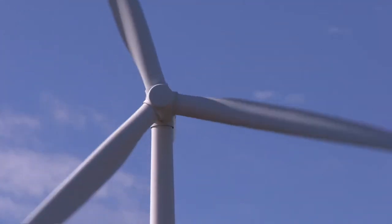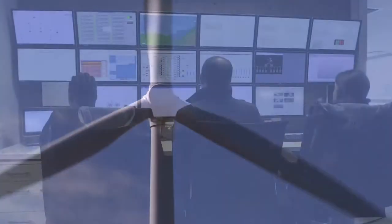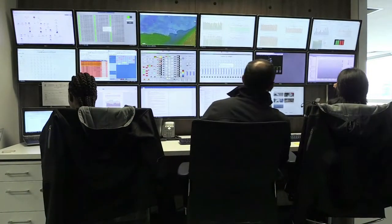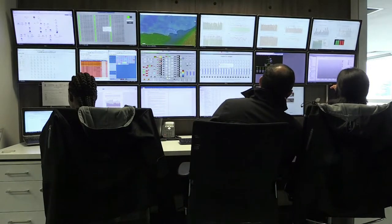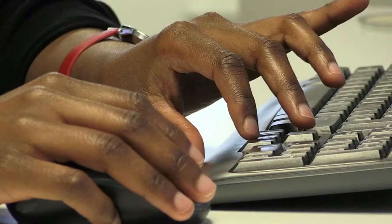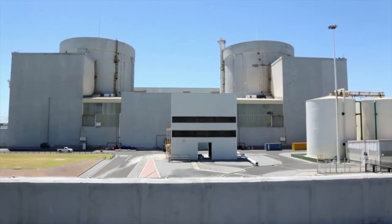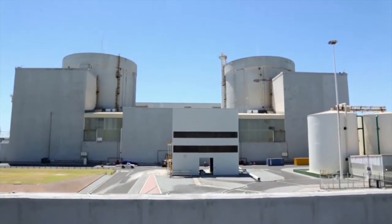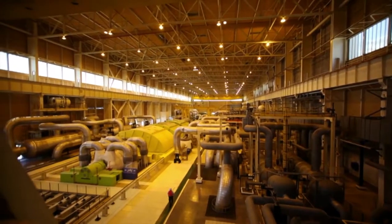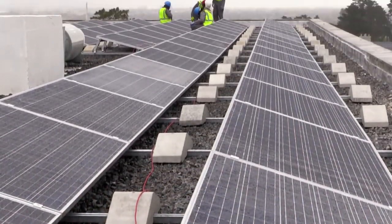Energy engineering technologists focus on the applications of energy engineering. They develop and improve existing procedures to enhance efficiency in the production and distribution of energy. These engineering technologists work in all areas of the energy production life cycle, including the production, conversion, transmission and distribution of energy at power generation plants, especially those that use renewable and sustainable natural resources.